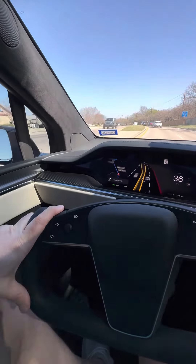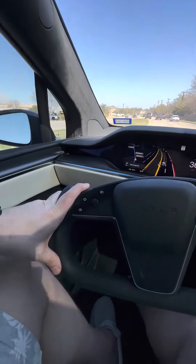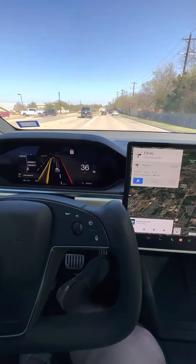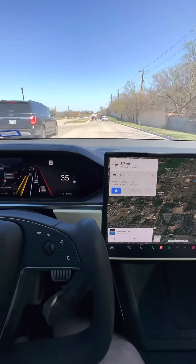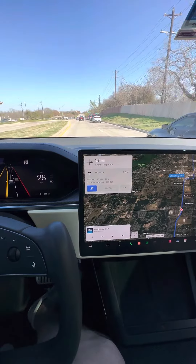I'm driving with the wheel. Got the full FSD package on — I don't have it engaged right now, I'm physically driving. You'll see my hands on the wheel. Just a beautiful drive. If you're debating getting a Tesla, if you're thinking about a Model X, they're a great car.